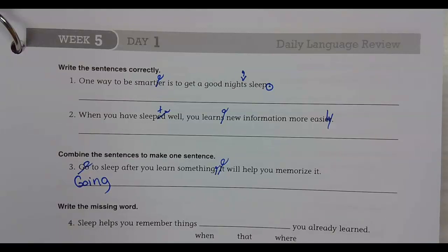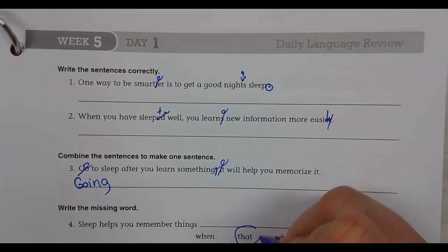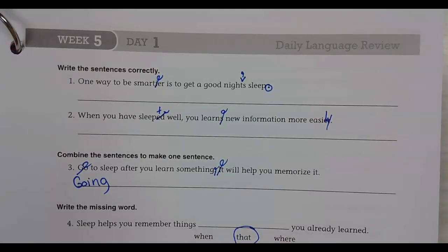Sleep helps you remember things that you have already learned. Alright, that's all folks, we'll talk to you tomorrow. Bye!